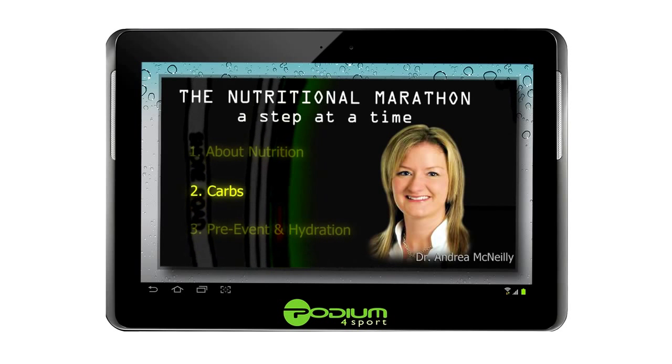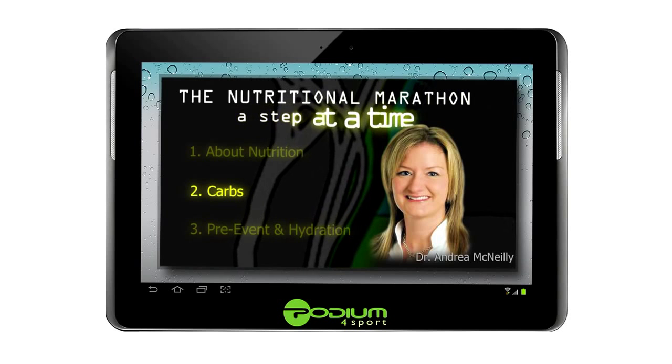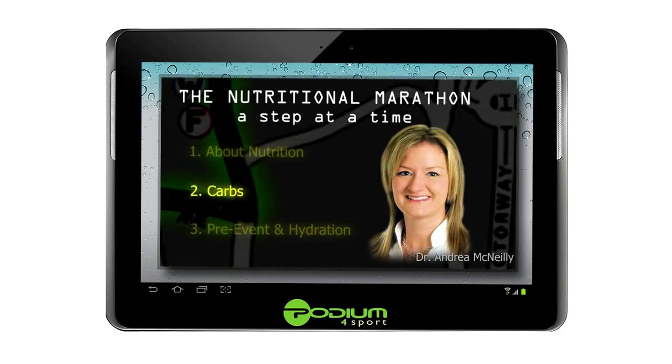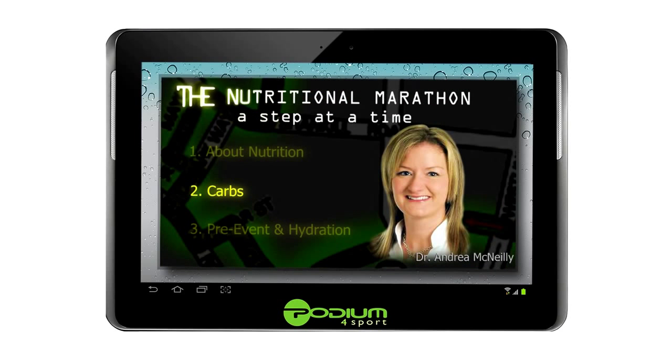Dr. Andrea McNeely is a first-class human nutrition graduate from the University of Ulster Coleraine and has been appointed as a lecturer in Sport and Exercise Nutrition within the Ulster Sports Academy at the University of Ulster Jordanstown. Andrea continues to be actively involved in nutrition education and acts as a consultant sport and exercise nutritionist for many sports teams and clubs throughout Northern Ireland.